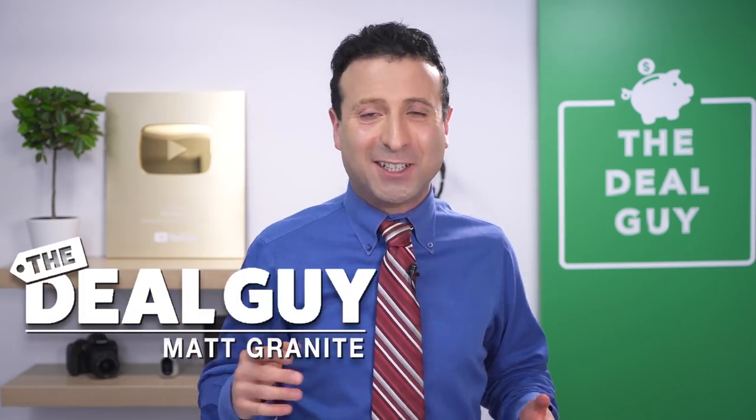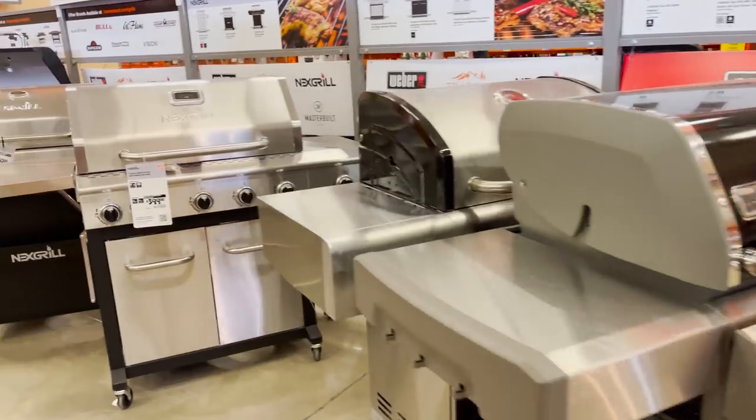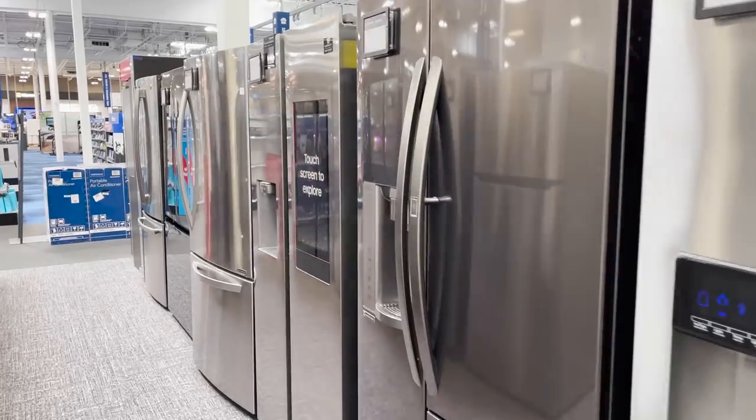These are the top 10 Memorial Day deals you need to buy in 2021. Welcome back to the channel of the YouTube Deal Guy, Matt Granite. I am excited to have you here — from big barbecue bargains to patio furniture price drops, air conditioning units, appliances, Nike, North Face, and some epic tech sales, which we'll get to in a moment.